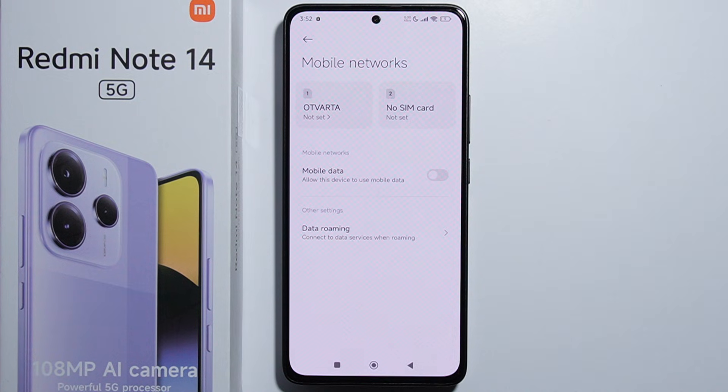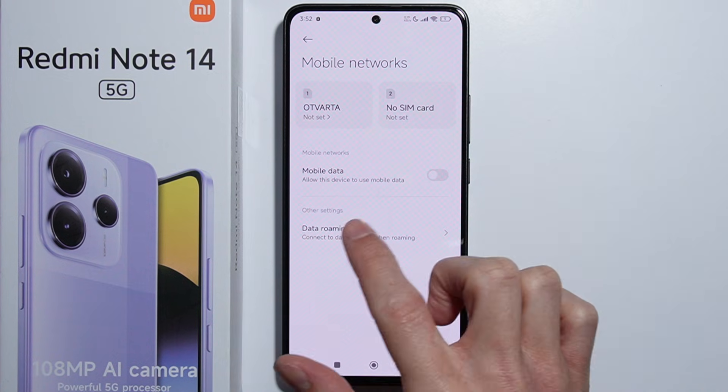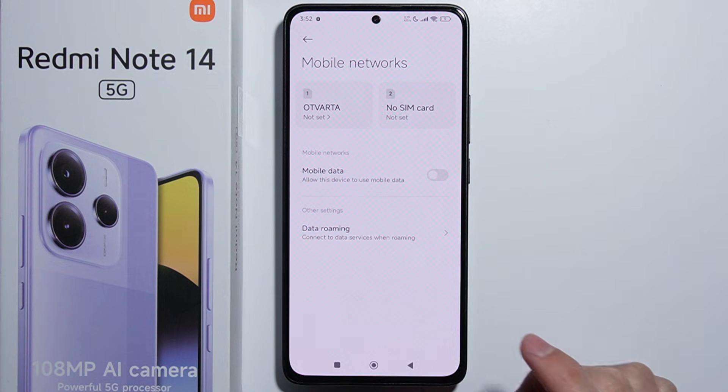This is unlike the Poco X7, where you can change the region and the eSIM option is available. So you can change the region to any European country and it's possible that eSIM might be available in your country. If you have this phone and there is an eSIM function available, please let me know.